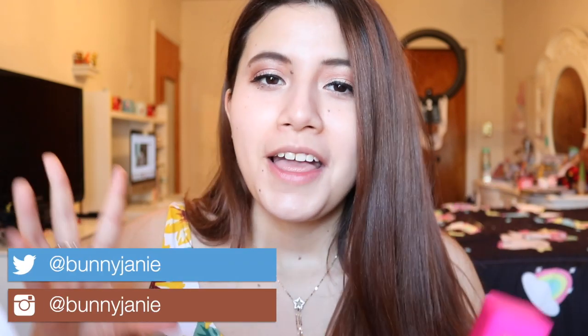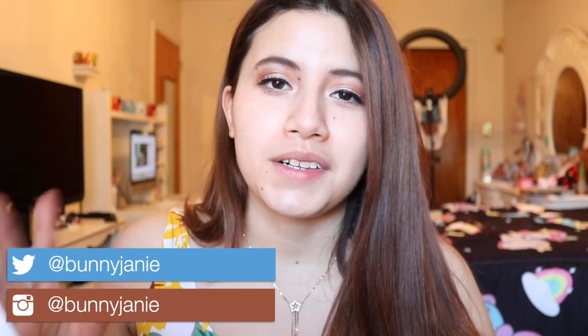With my other Drunk Elephant video, I was giving updates throughout the weeks and months, but with this one I just decided to make one big review after testing it for more than six months. That being said, I'll have timestamps down below if you want to skip around.